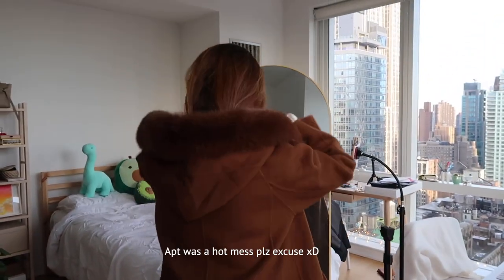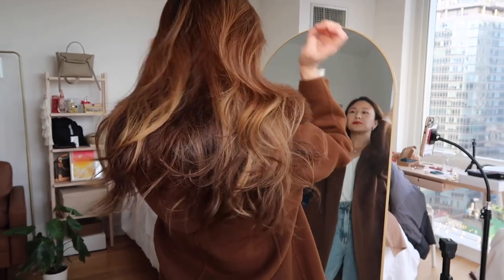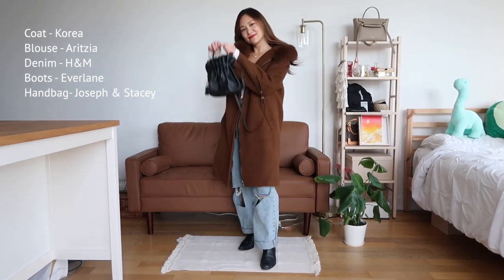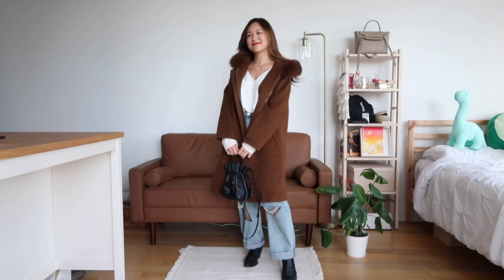I'm wearing this chestnut brown coat with a fur-lined hood. I got this from Korea, but I've seen something similar — I bought the same exact design in black at Nordstrom Rack 10 years ago and loved it. If I can find something similar, I'll link it in the description box.